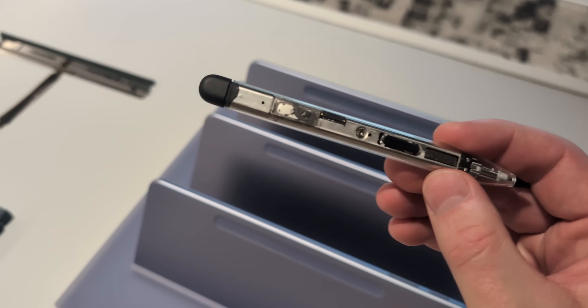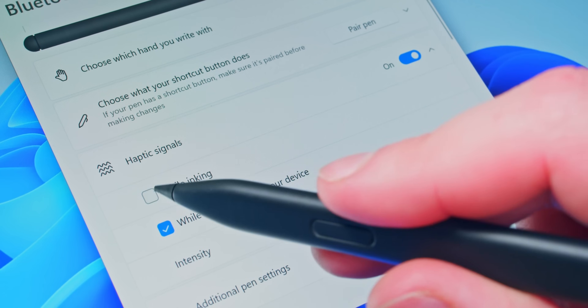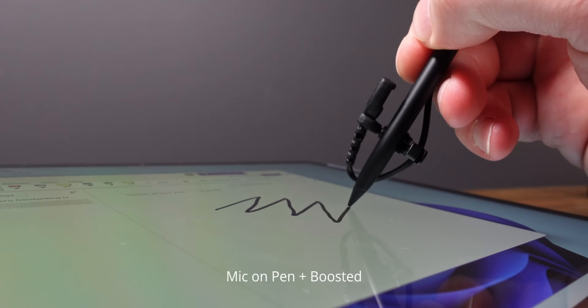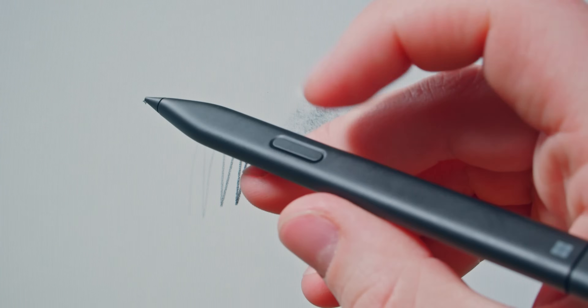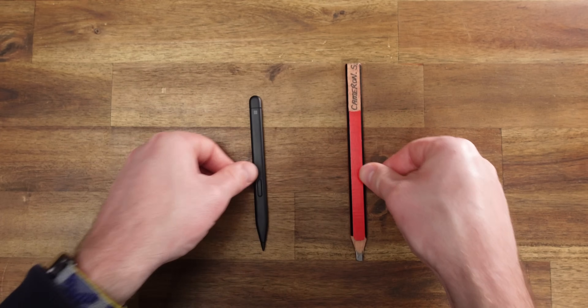That pen is more feature-packed than I thought. Inside there is a haptic motor which will vibrate in certain apps to simulate the feeling of writing on paper with different types of markers. Surprisingly, different clicks of the pen's end can open different app shortcuts that you've set. You can write with pressure sensitivity, shade on an angle, the button on the side will make selections, and you can use the top as an eraser. The flat profile reminds me of a carpenter's pencil.